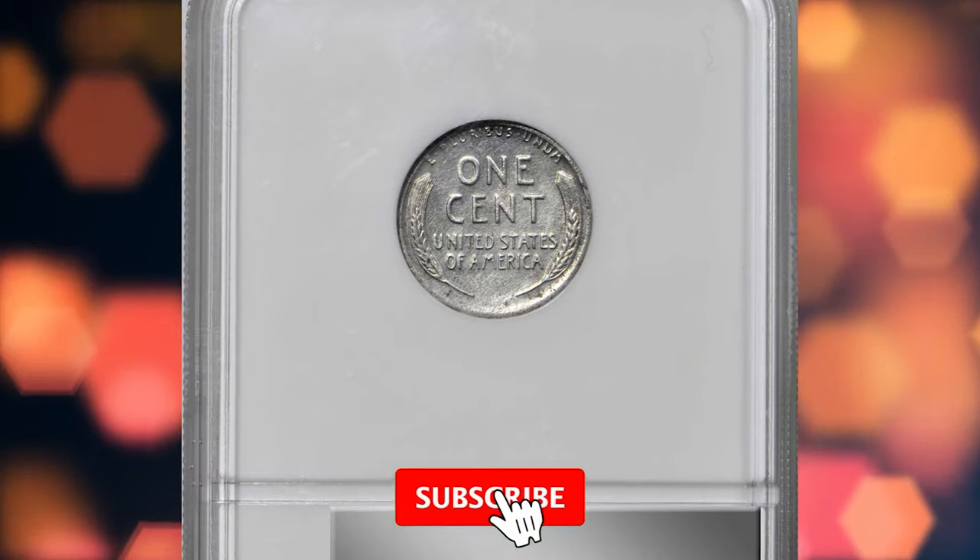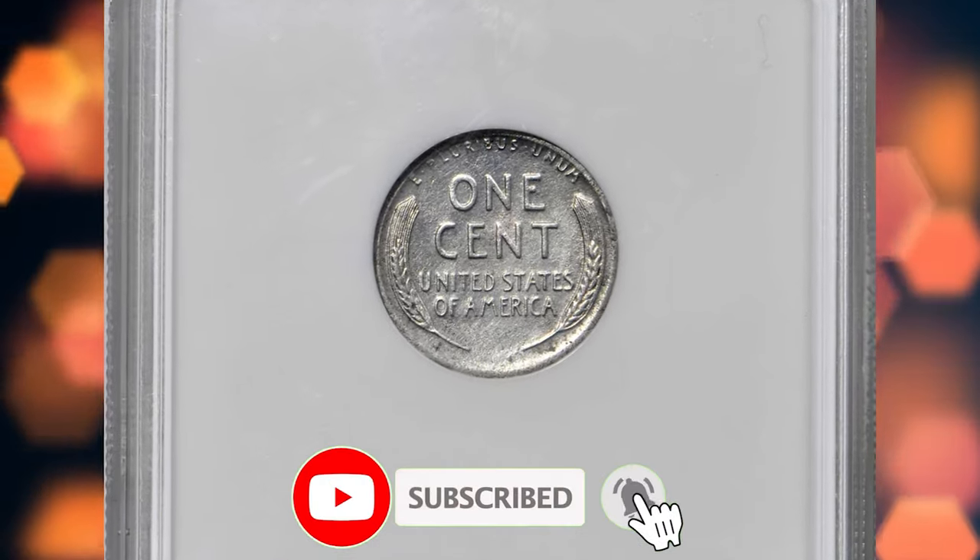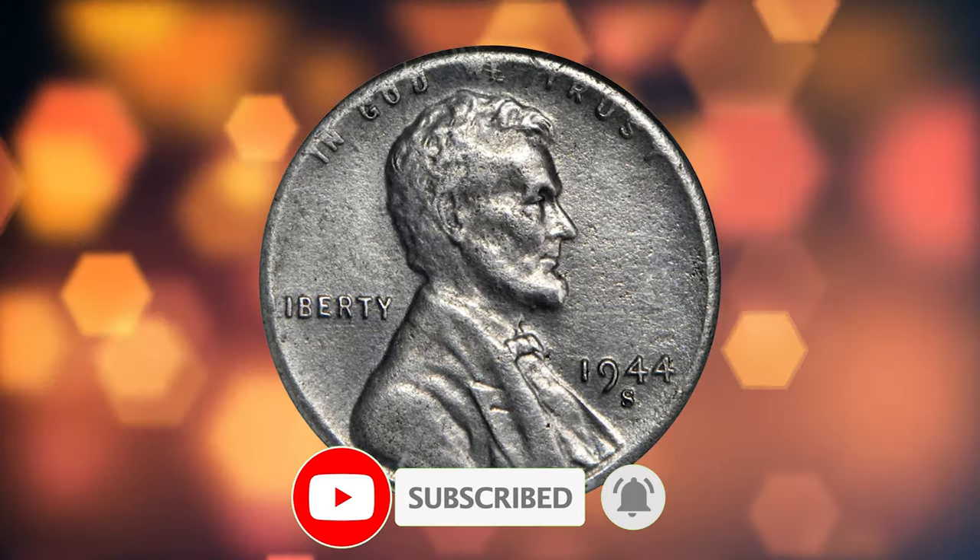That wraps up today's episode. Please consider subscribing to our channel for more captivating numismatic content, and don't forget to smash that thumbs up. Take care!